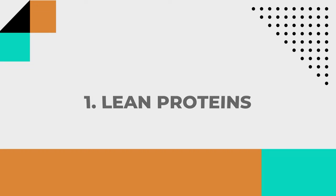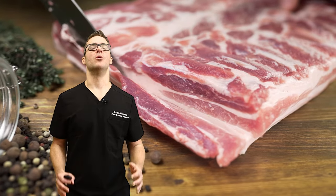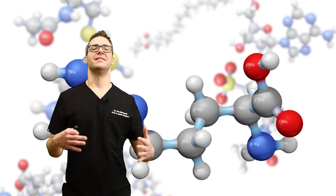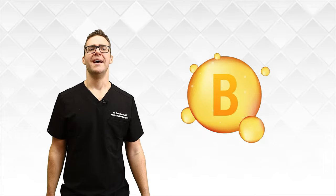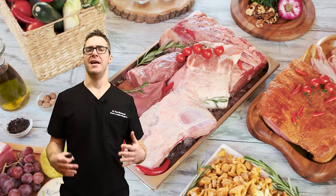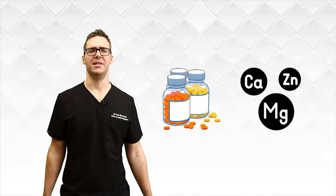Now let's go over the proven, studied foods. The best foods for peripheral neuropathy — number one: lean proteins. Lean proteins like chicken, fish, tofu, beef, beans, and pork are rich sources of amino acids, which are essential for nerve repair. They also have B vitamins and a lot of great nutrients. A study published in the Journal of Nutrients found that consuming adequate protein from lean meats is crucial for nerve healing and regeneration.